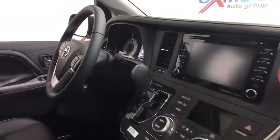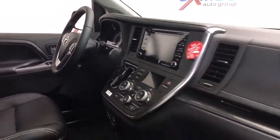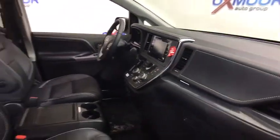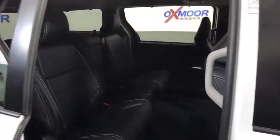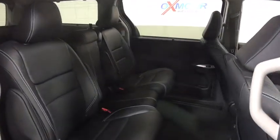Traction control, power liftgate, power passenger seat, navigation system, dual airbags, power steering, four-wheel disc brakes, CD player, electronic stability control, rear window defroster, power windows.